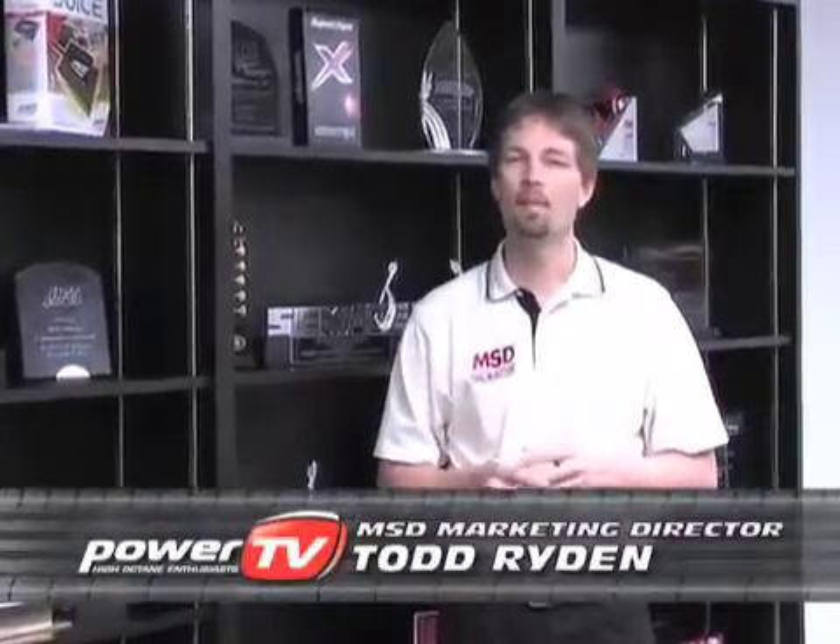Hi, I'm Todd Ryden, the director of marketing for MSD Ignition. MSD's been around since the early 70s when we actually started doing lean burn fuel systems, but then evolved into high-end performance ignition systems.